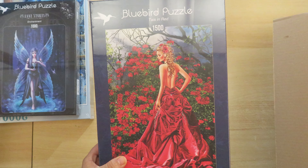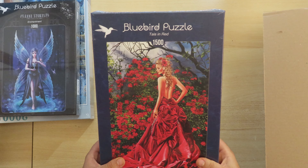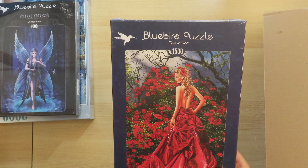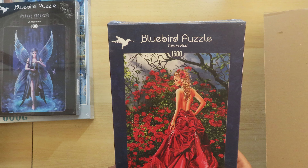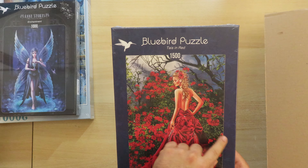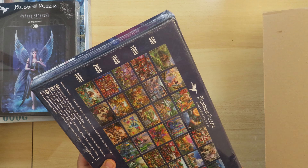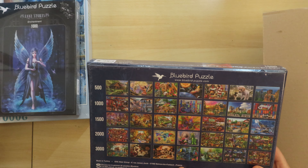I don't know if they are a series, but there are two puzzles that are somewhat similar and I'm planning to buy them too someday. The other ones are from the brand called Bluebird, which is based in Europe, and they were on sale so I did buy some of them.